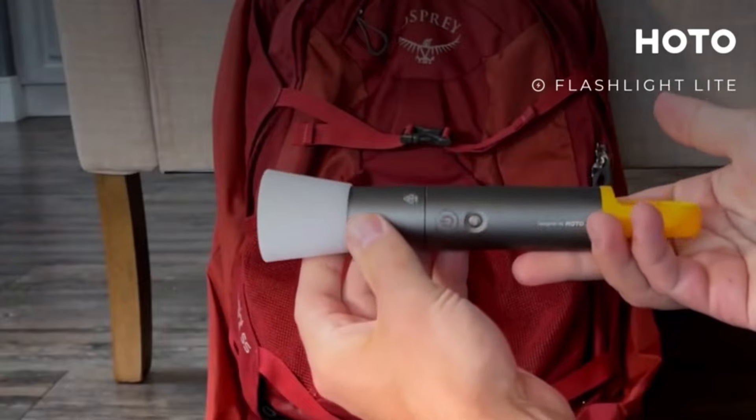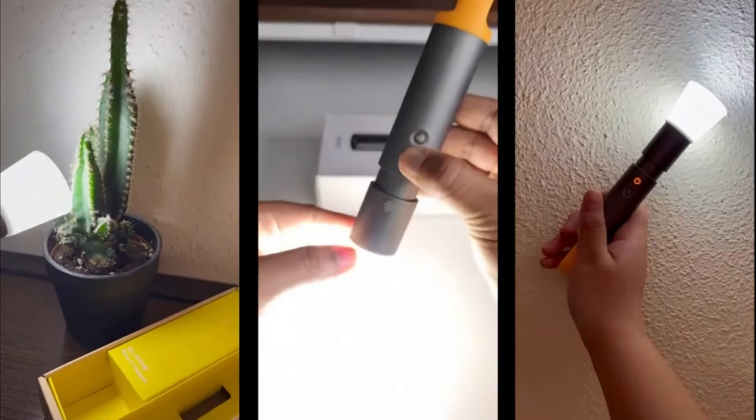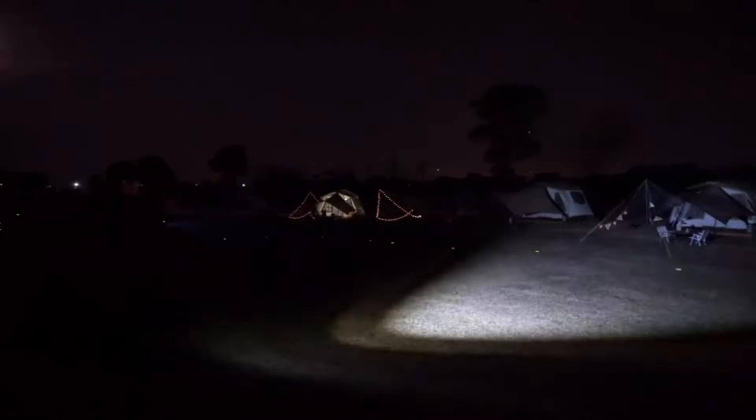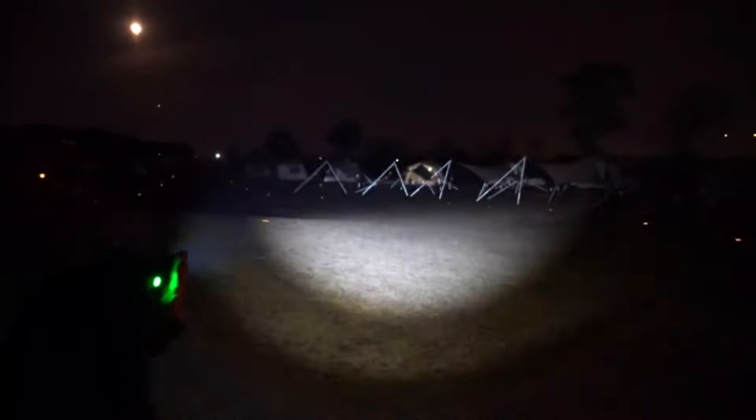It's perfect for camping or roadside emergencies. The intuitive button controls include an SOS mode for emergencies, and the integrated hook allows for hands-free use. Whether you're on the road or in the wilderness, the HOTO Flashlight Lite is a reliable companion.